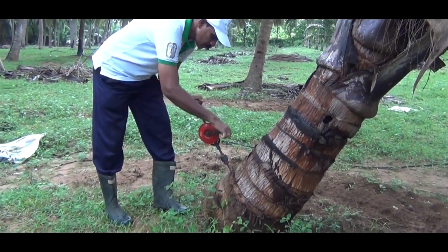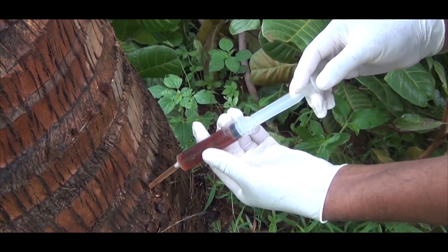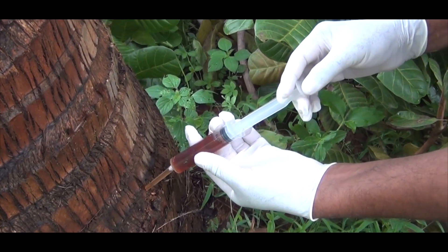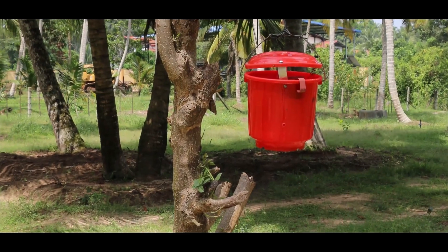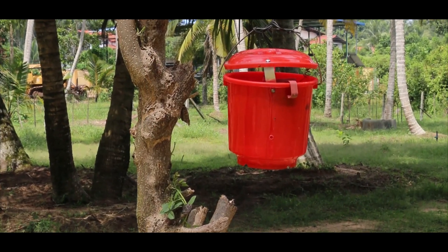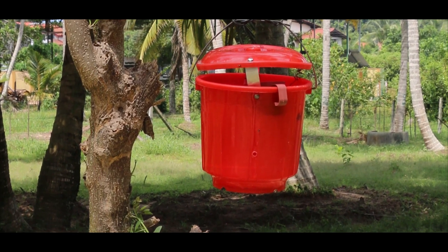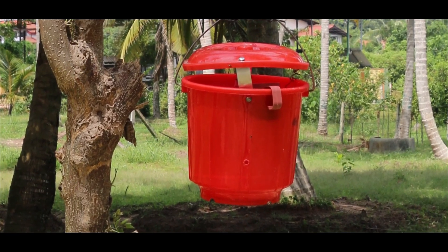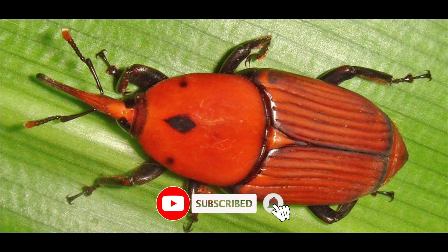Infected palms which can be recovered should be treated with a systematic insecticide to control the pest. Installation of red weevil pheromone traps in the field can also be done. This pest damage is often detected only after the palm has been severely damaged, therefore it is important to carry out regular inspection on a timely basis.